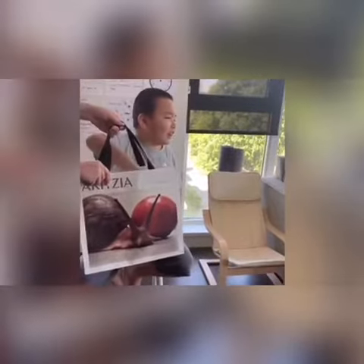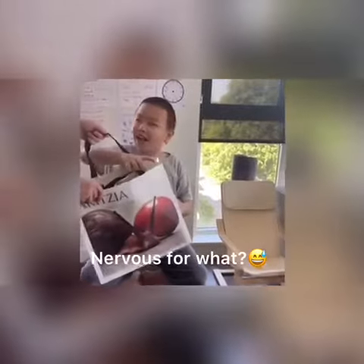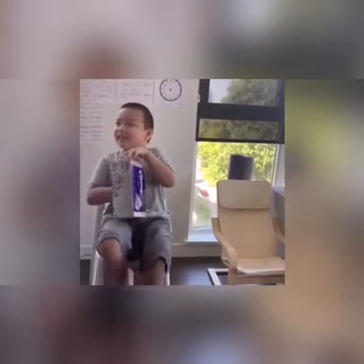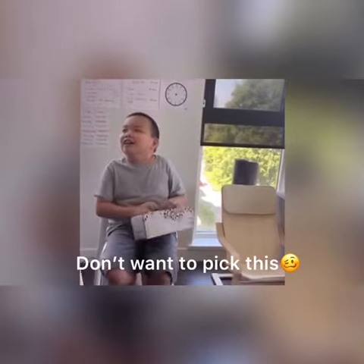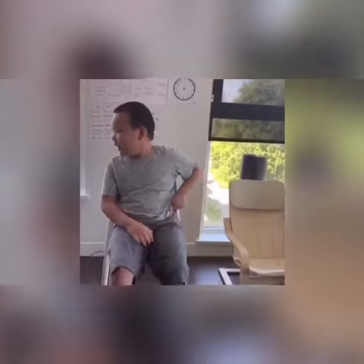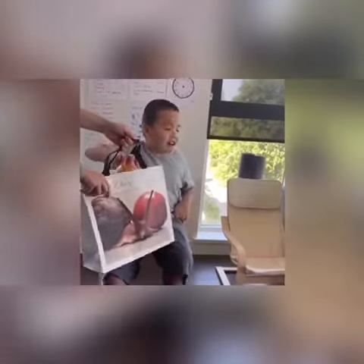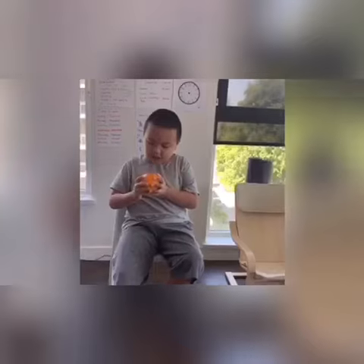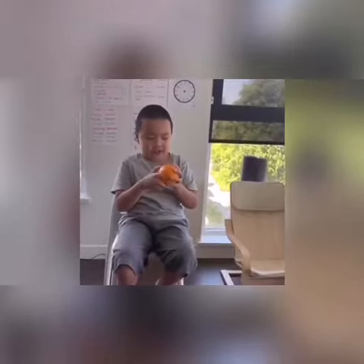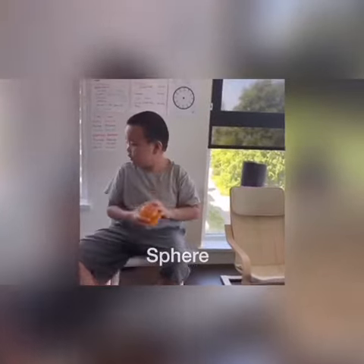I'm so nervous. So nervous? No! What 3D shape is this one? Sphere! Well done! So what is this one? Can you walk a little bit further?